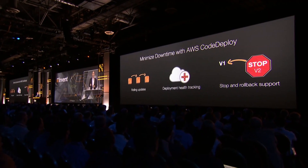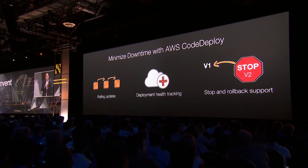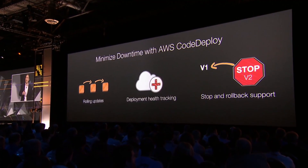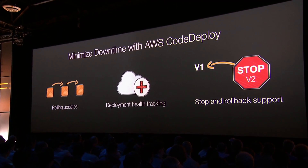The capabilities you have in CodeDeploy are that you can choose to deploy to all of your instances at once if you want to, but most who have large amounts of instances want to deploy to groups of instances to make sure the deployment's working out. So we allow you in CodeDeploy to do rolling deployments.